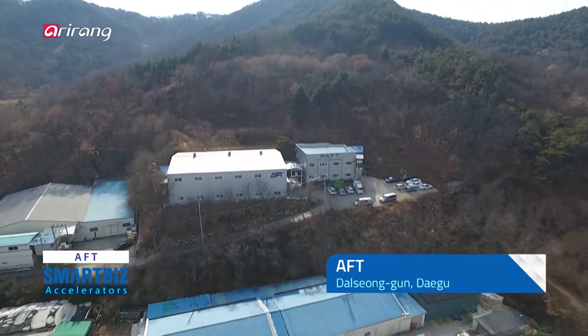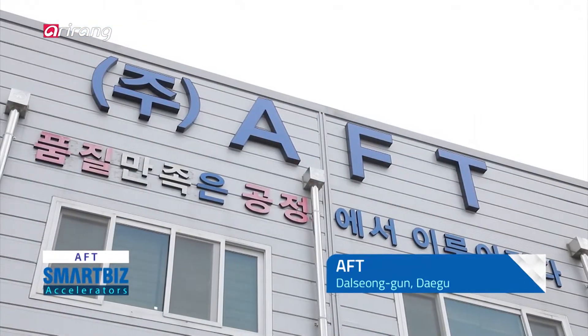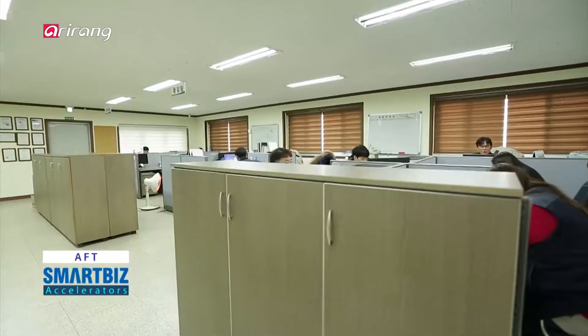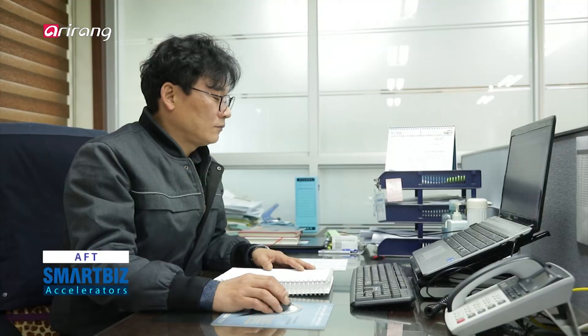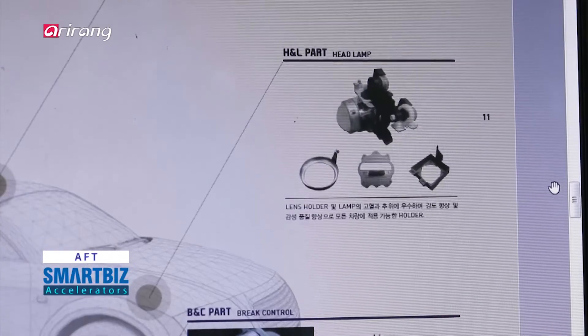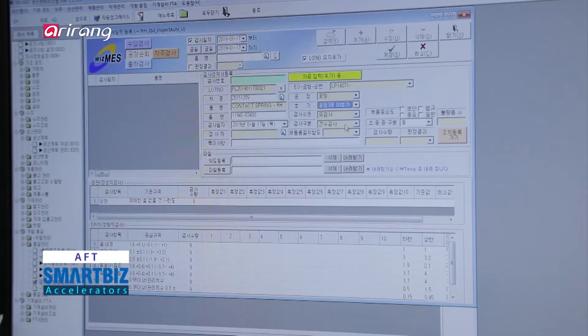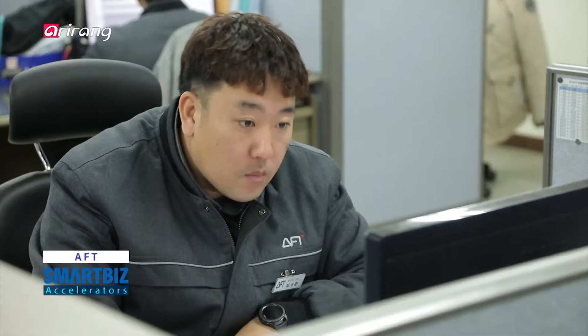AFT is located in Daegu. The company has accumulated experiences and developed technologies since the establishment of the business in 2005, and it has manufactured cutting-edge components as part of an effort to grow as a leading business in the field of automobile parts.